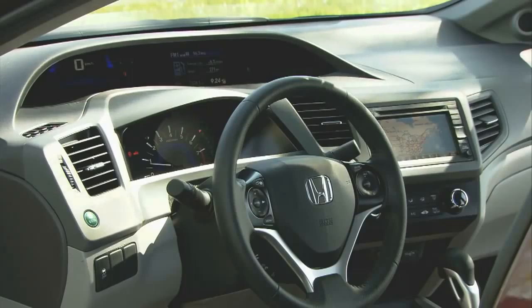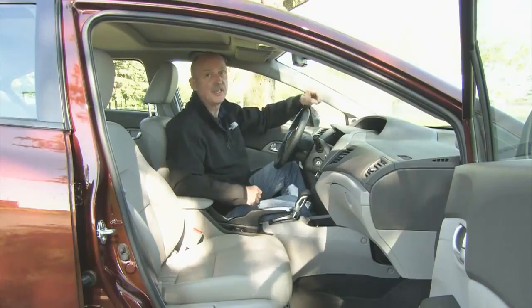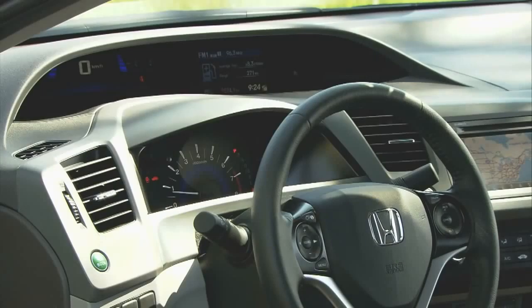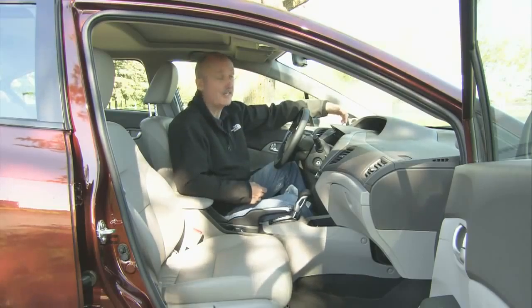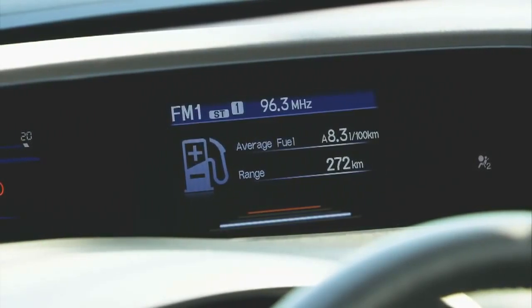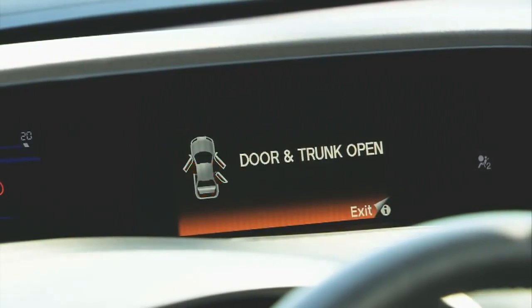As with the exterior, the interior changes are subtle. The materials are better and there is more content. When you look at the dash, it's the same two-tier configuration. The lower half is the tach and all the warning lights. The upper section, you get the digital speedo and fuel gauge. There is, however, an addition — a five-inch screen that sits over on the right side of the binnacle. It shows Bluetooth and radio status, has a trip computer, and gives you any of the warnings.